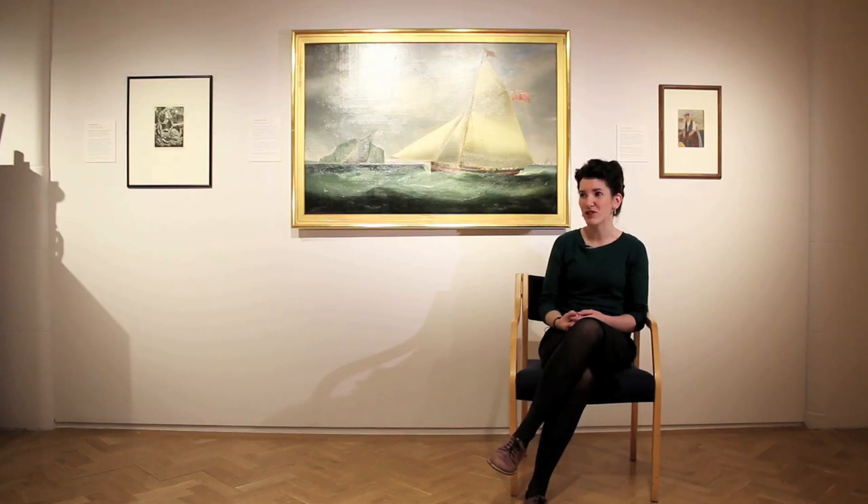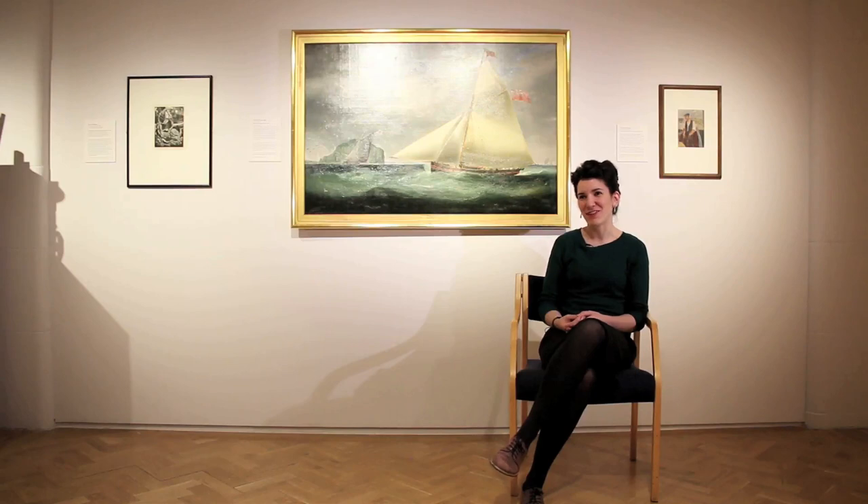It's an enormous privilege to be able to work with all of these amazing artworks. It's difficult choosing what goes in and what goes out. Yes, I've got lots of favourites.